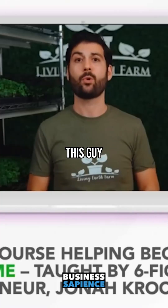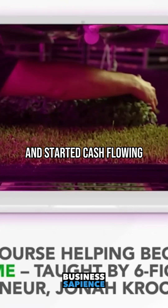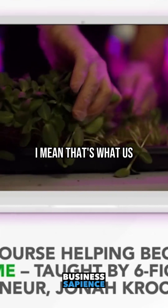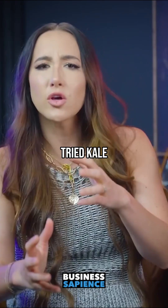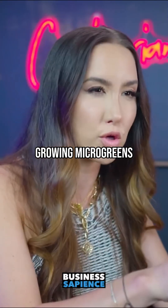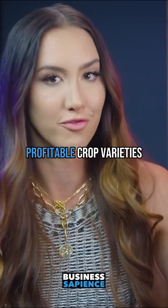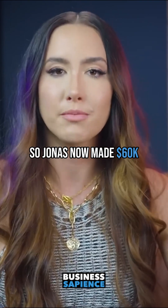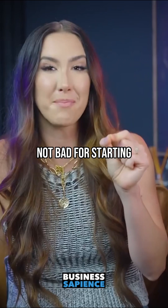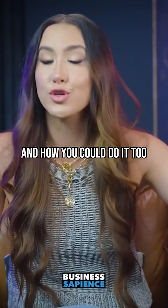First up, microgreens. This is a weird business, but I kind of love it. We're basing it off of Jonah's business. He started with less than $700 and started cash flowing with microgreens. He tried a bunch of different things — basil, kale, lettuce — and then realized that growing microgreens is where the most cash was. Why? They're one of the most profitable crop varieties and one of the easiest to grow. The numbers back that up: Jonah made $60,000 within his first year. Not bad for starting with less than $1,000.